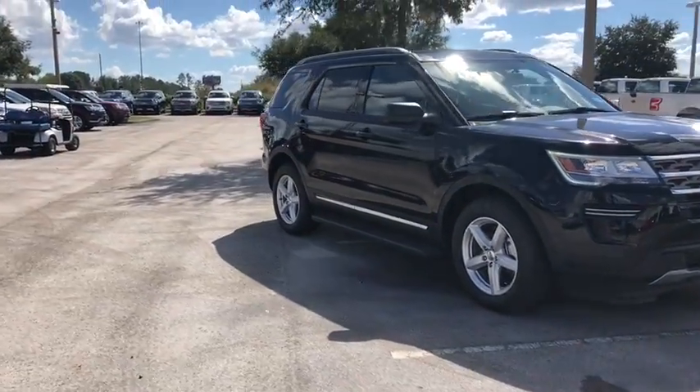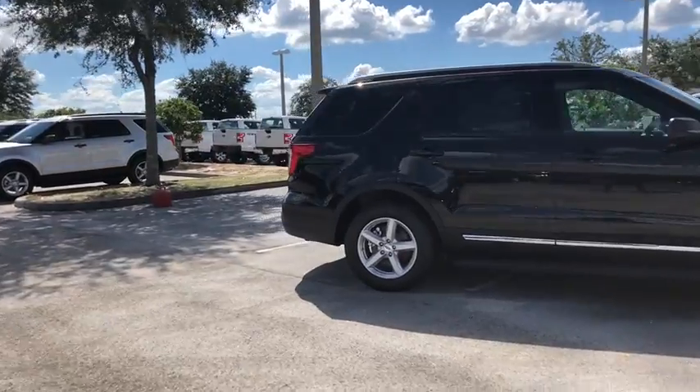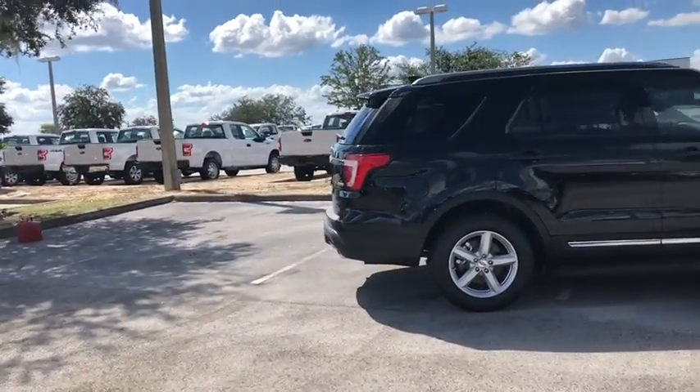2018 Ford Explorer. You've got a lot of capabilities to call on in a Ford Explorer. Don't underestimate your choices.